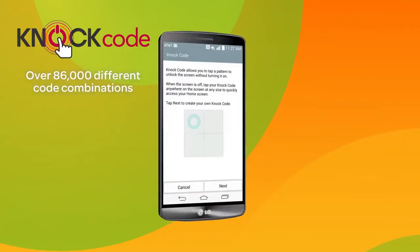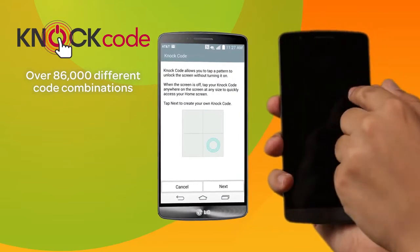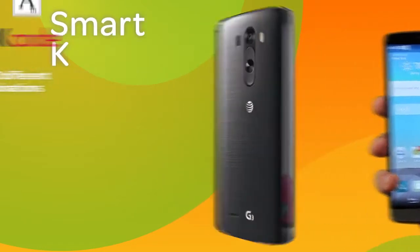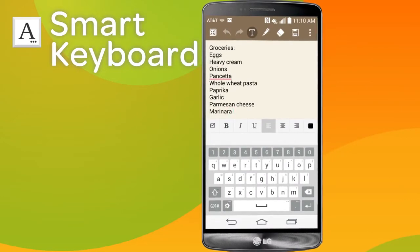Knock Code gives you secure one-step access to your home screen with a three to eight point pattern that you can tap anywhere on the screen. And its smart keyboard lets you type quickly with prediction.